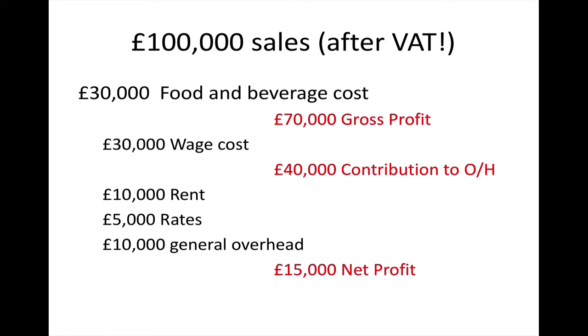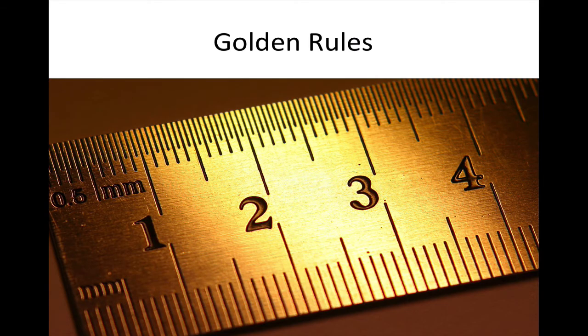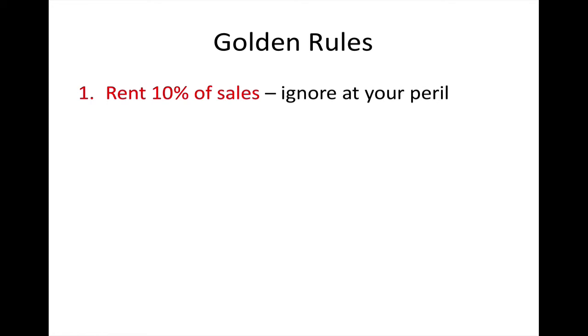At £1,000,000 of turnover, the same figures apply proportionally. You'd have about £300,000 of food and beverage cost, roughly £100,000 wage cost, around £50,000 on rates, and about £100,000 of general overhead. So out of £1,000,000 of turnover you'd be expecting a minimum of £150,000 net profit. The golden rules are: rent should be around 10% of sales — ignore that rule at your peril. In London where you can charge a premium, you may have no option but to exceed 10% in rent, but you need to compensate by charging more. Your prime cost — wage cost plus food and beverage cost combined — must be a maximum of 60%.